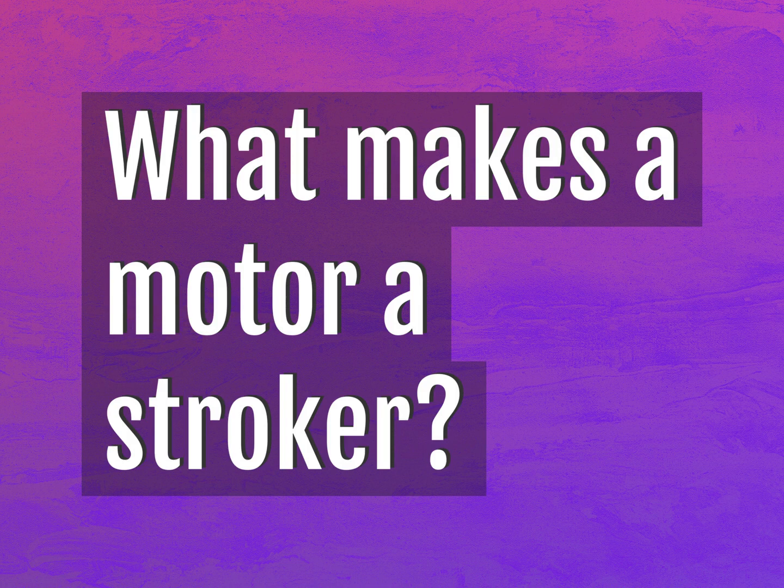What makes a motor a stroker? Our goal is your satisfaction. Let us show you the way.